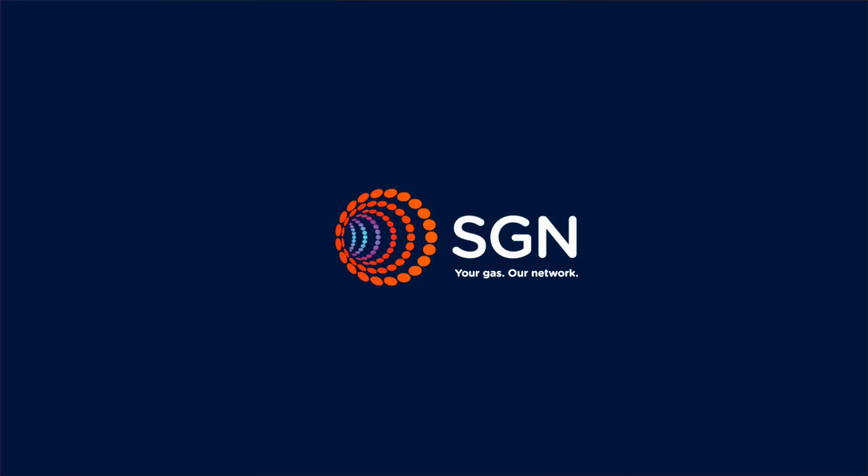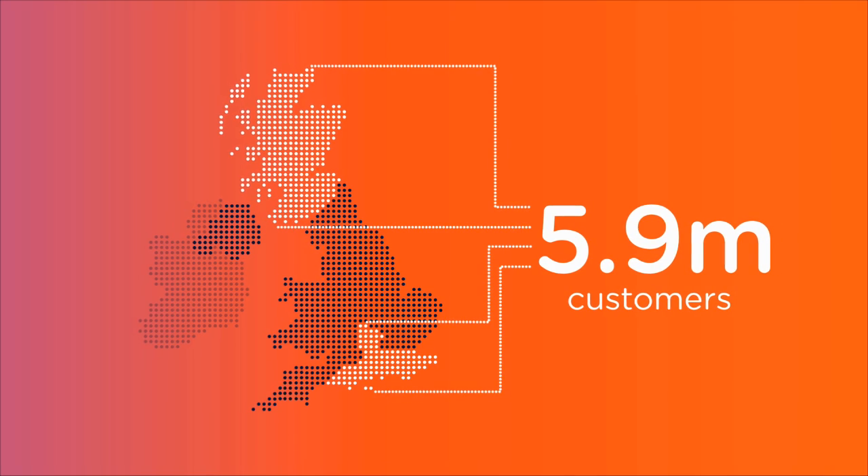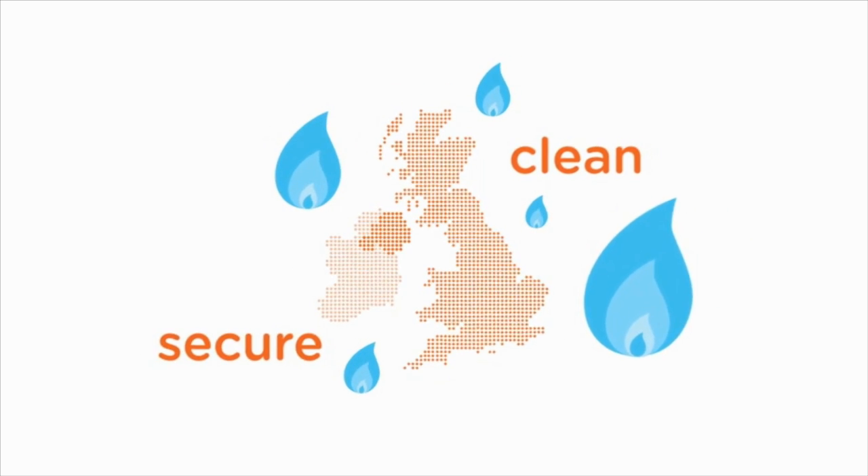SGN delivers gas safely and reliably to 5.9 million customers in Scotland and southern England. Because Great Britain is reliant on its gas supplies, we need to ensure they're clean, secure and affordable.